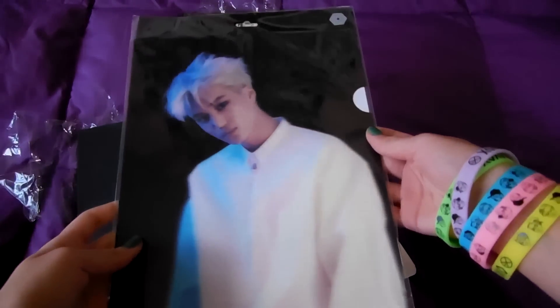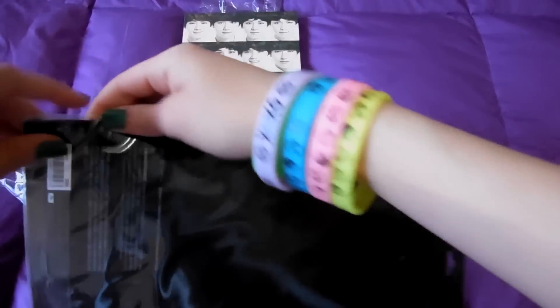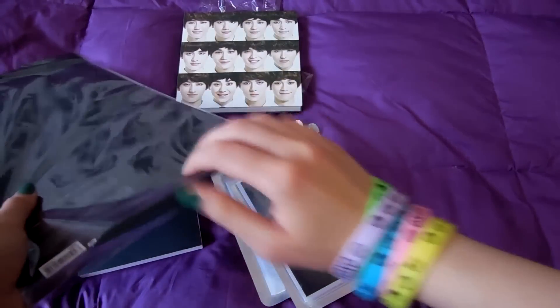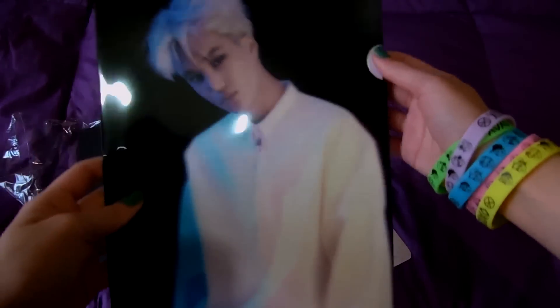I also got the Overdose clear file for KAI. Let me open it. I got this one from K-Town for You. There is the official sticker, and inside we just have a paper — it doesn't have any design, but it does have the logo at the back.